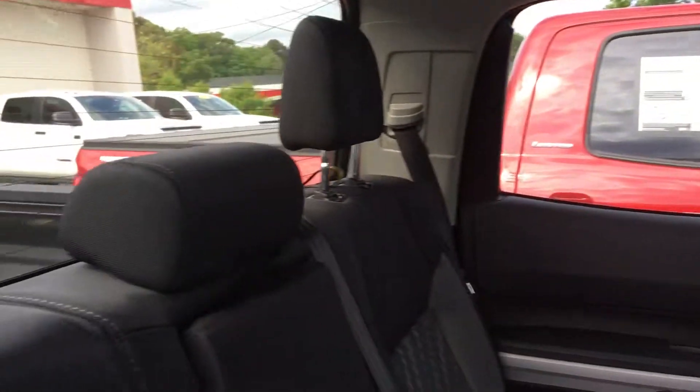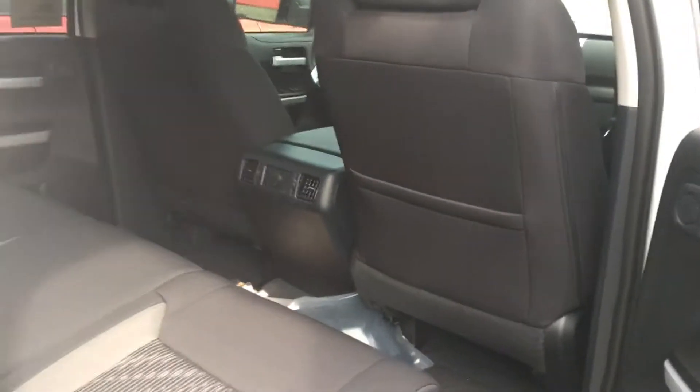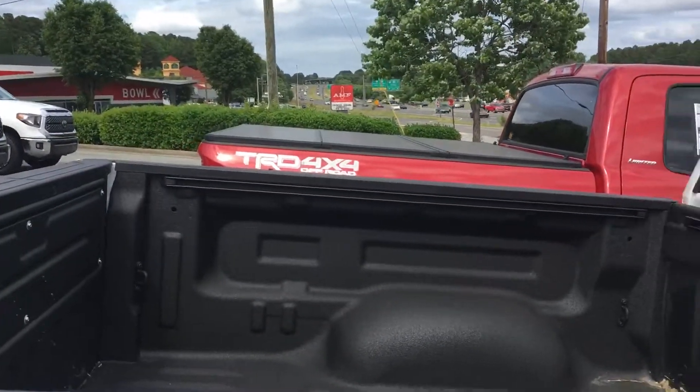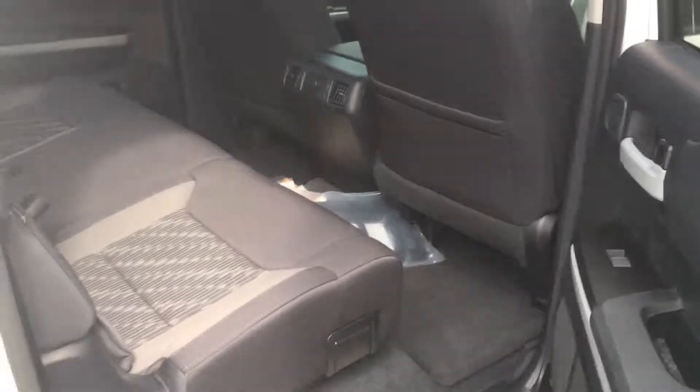That being said, I would love to schedule a test drive with you so you can come and take a look at it, bring your son, and see how much room he's gonna have in the back seat.